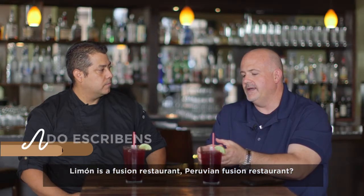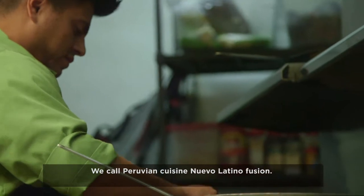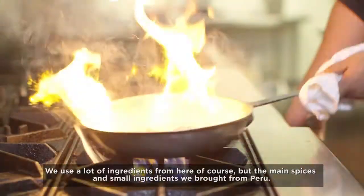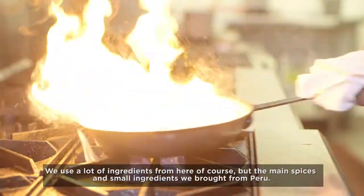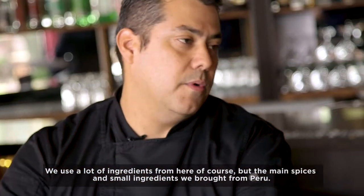Limon is a fusion restaurant, a Peruvian fusion restaurant. We call Peruvian cuisine Nuevo Latino fusion. We use a lot of ingredients from here, of course, but the main spices and small ingredients we bring from Peru.